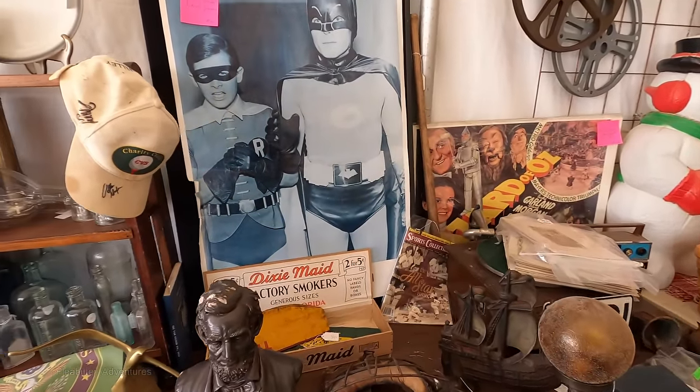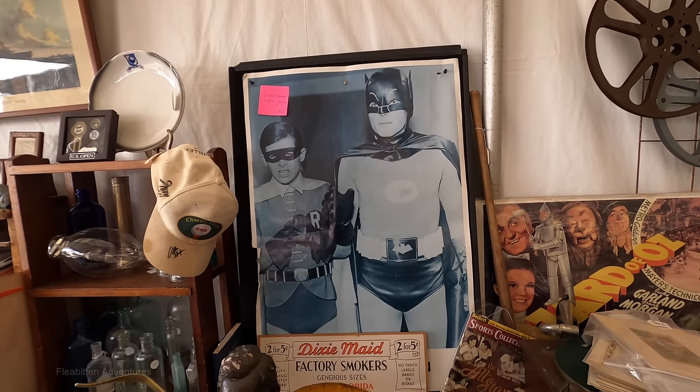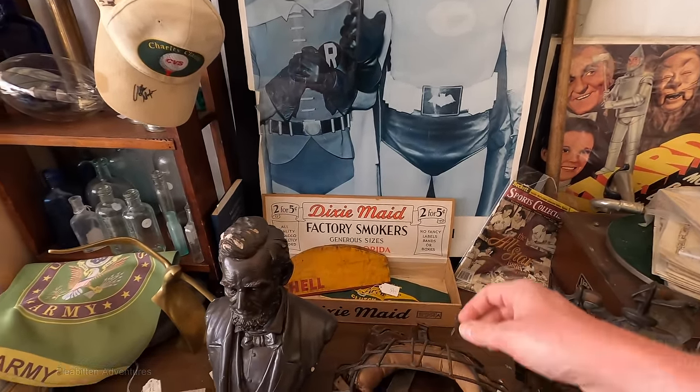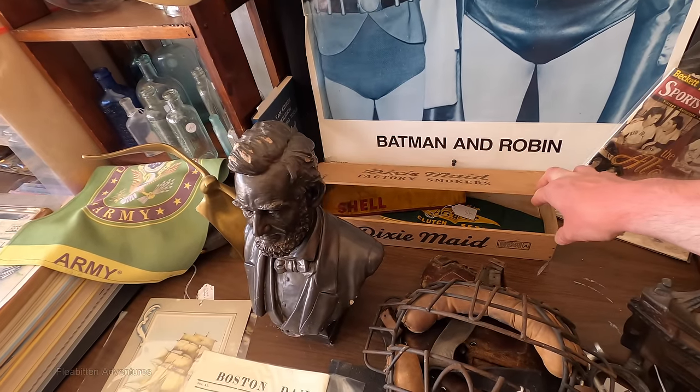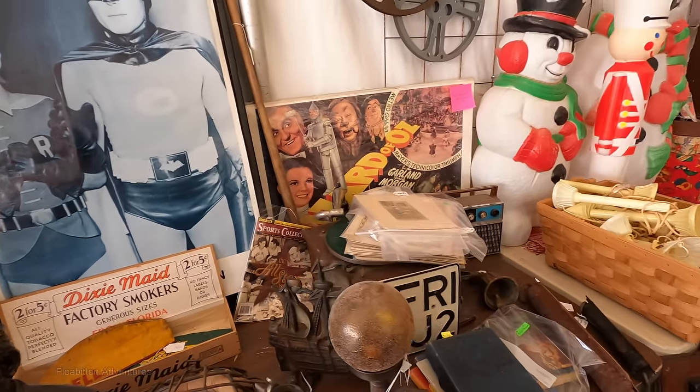The sticker on this poster says vintage Batman and Robin poster for $45. I would guess that's probably from when the original series came out back in 1967 or so. It's not in the best condition, but it's old.